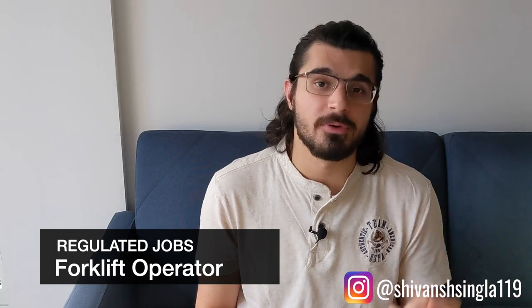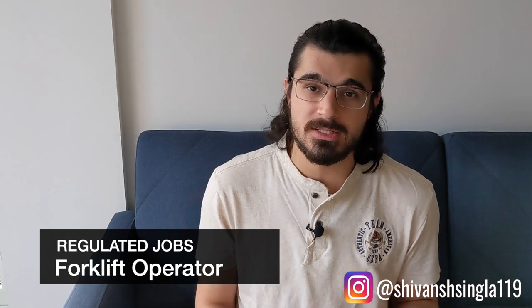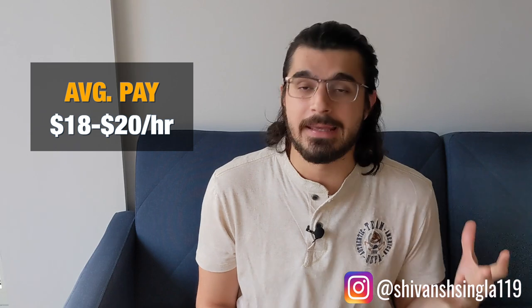The second job on the list is that of a forklift operator. This job is not extremely popular amongst international students but it pays really well. You can easily make $18 to $20 per hour as a forklift operator in Canada, but you need to get a license before you can get a job as a forklift operator.